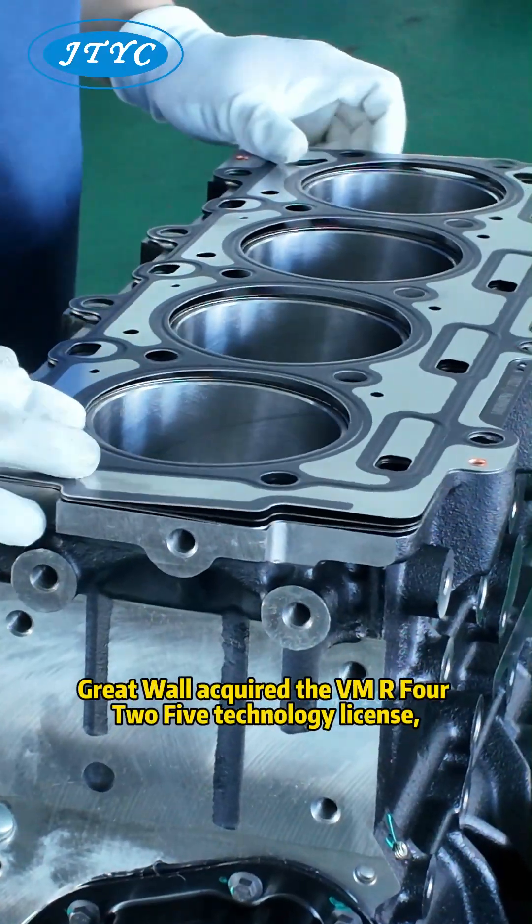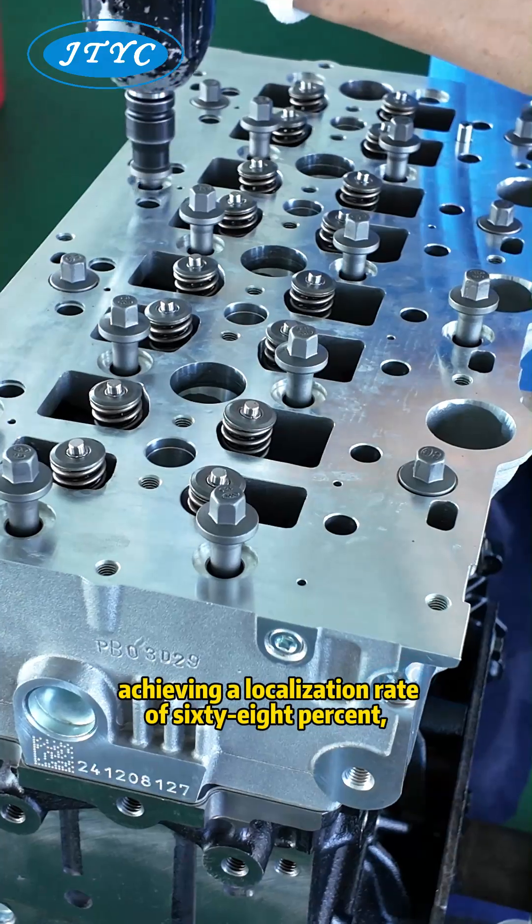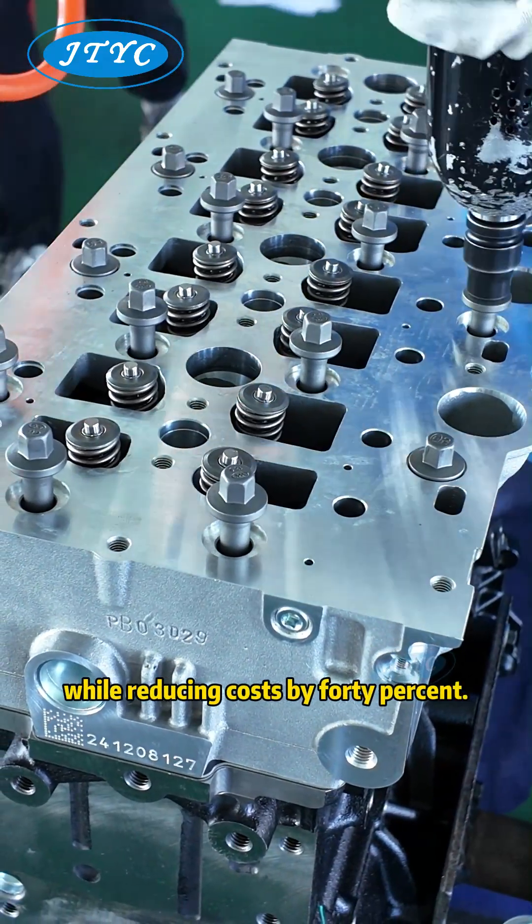In 2005, Great Wall acquired the VM R425 technology license, achieving a localization rate of 68% while reducing costs by 40%.